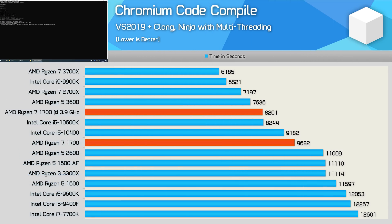Here's another benchmark not included back in 2017 that many viewers have requested. The code compilation performance of the Ryzen 7 1700 is very impressive — it is 30% faster than the 7700K, which is obviously a very significant advantage. That said, we see a further 35% performance boost with the 2700X, and then an additional 16% with the 3700X.